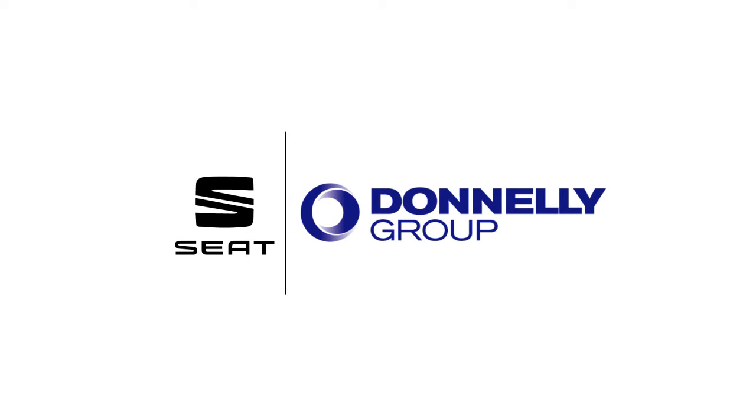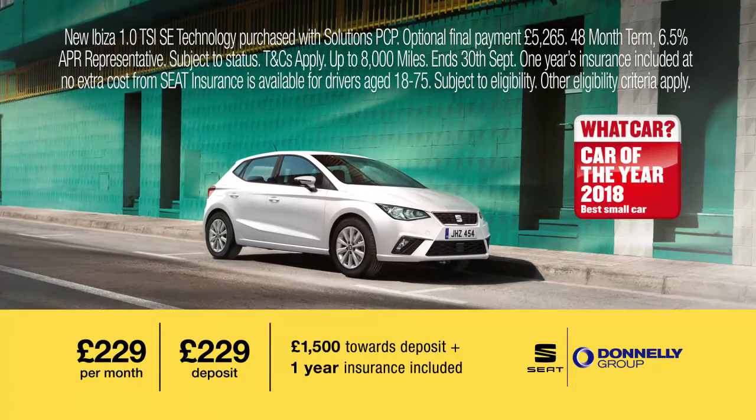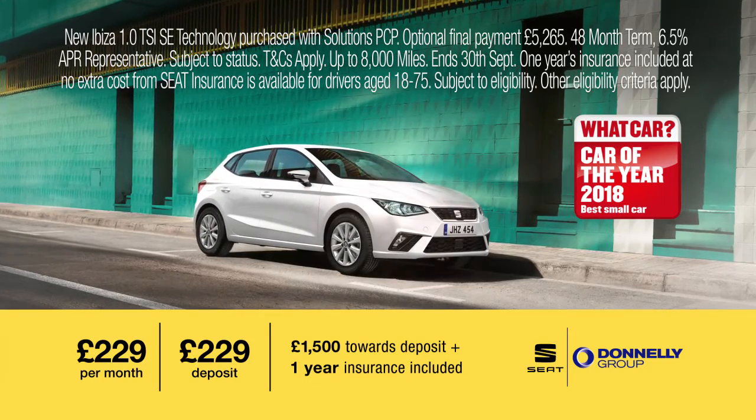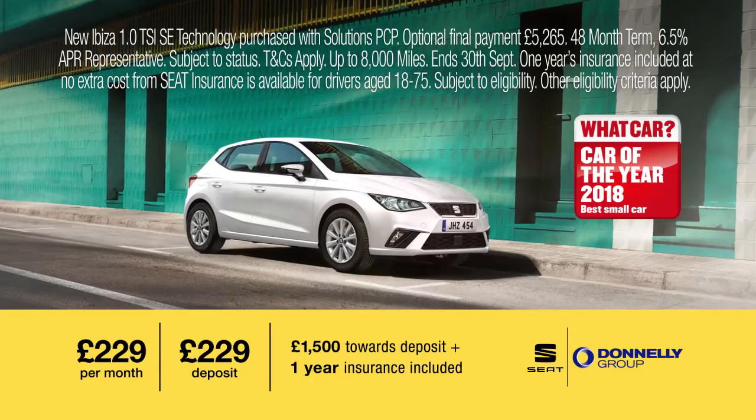Now is the time to try something new with Donnelly SEAT. Try the SEAT Ibiza for only £229 per month with £229 deposit, plus £1500 towards your deposit and one year's insurance included.